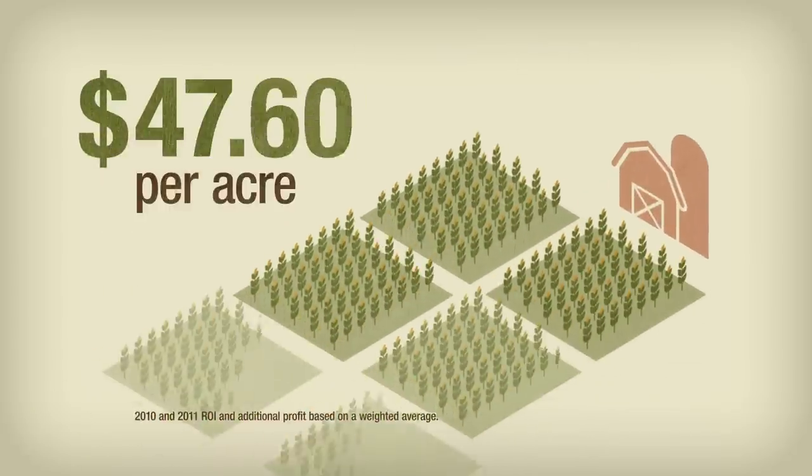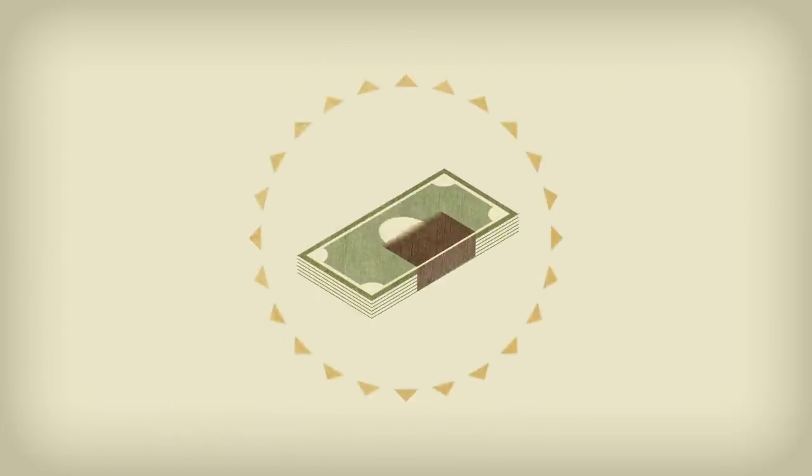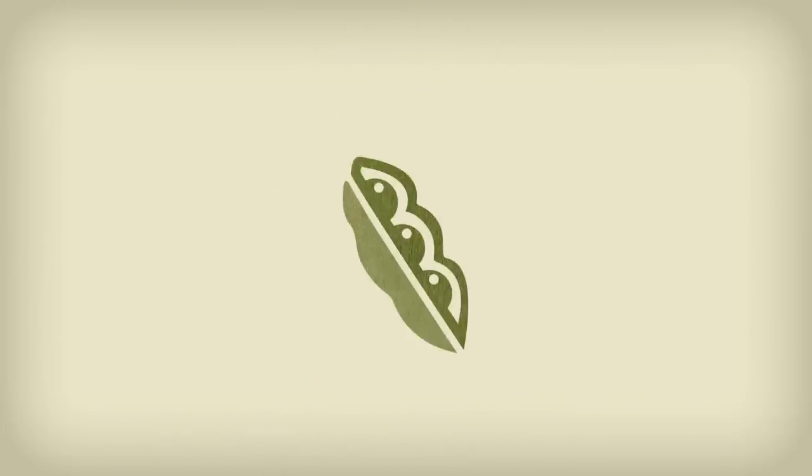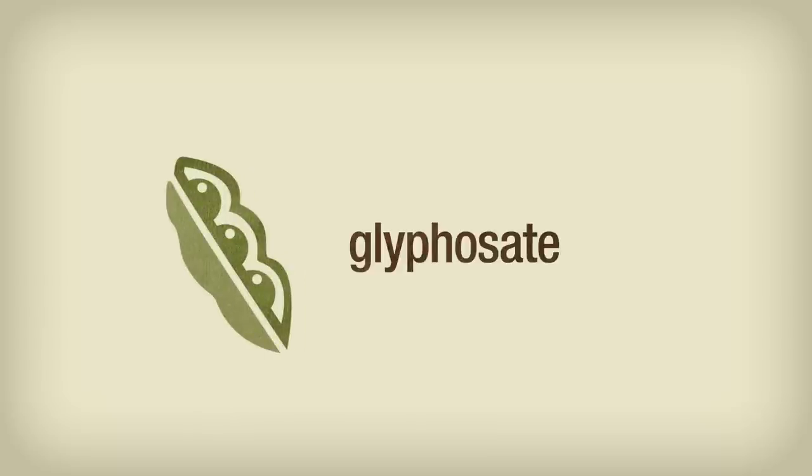That's a profit of $47.73 per acre — earning power you can take straight to the bank. Now let's turn to soybeans, where many farmers opt for a simple glyphosate post program. That's also not an uncommon method, but again, it's not the best approach.